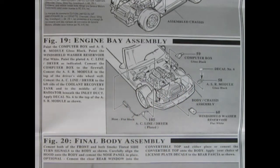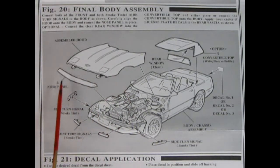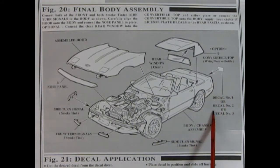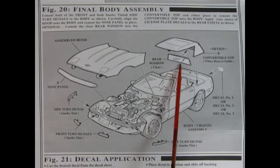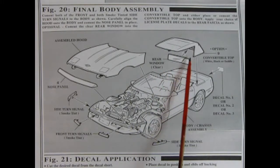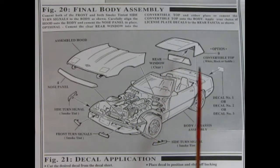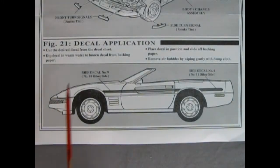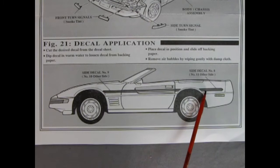Figure 19 adds the AC line dryer hose, windshield washer reservoir, ASR module, and computer box — with decals on several components to dress up the engine bay. Figure 20 is another final assembly: the assembled hood goes on pins covered by the nose panel, side and front turn signal lenses are added, and in the back there's a license plate decal. You get a choice of three plates plus the optional convertible top and rear window. Notably, 1994 was the first year the real Corvette used glass instead of plastic for the rear window, which was also heated.